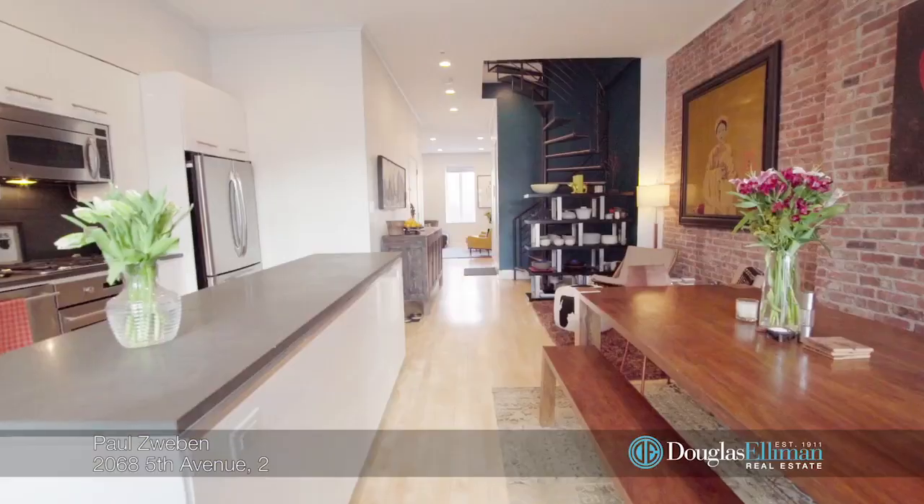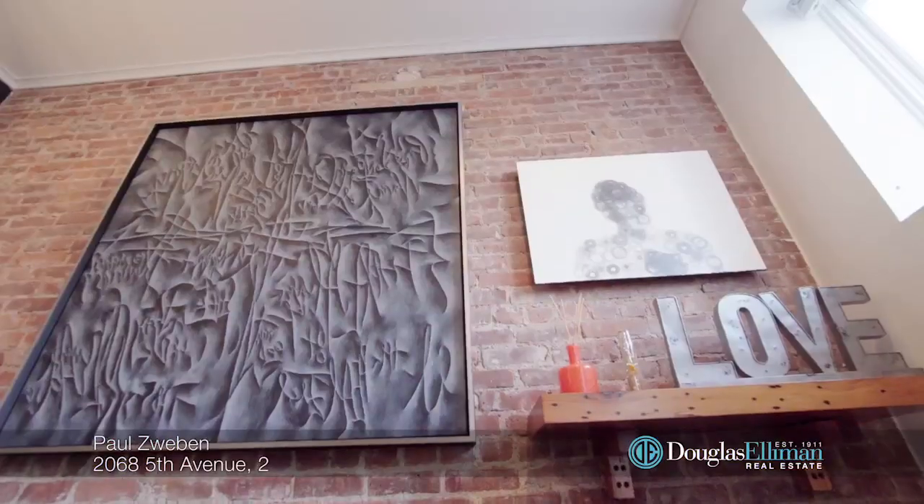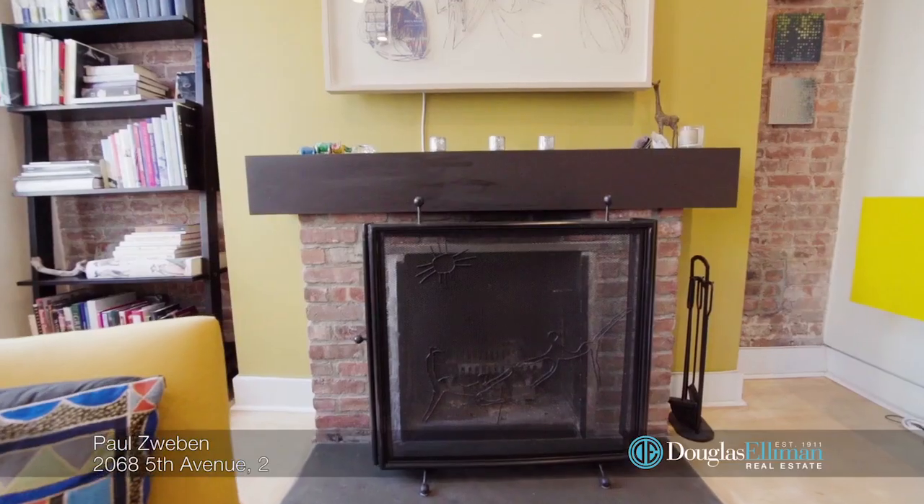This expansive living and dining room is the perfect setting for your next dinner party. The grandly proportioned living room is flooded with light and features a cozy wood-burning fireplace.